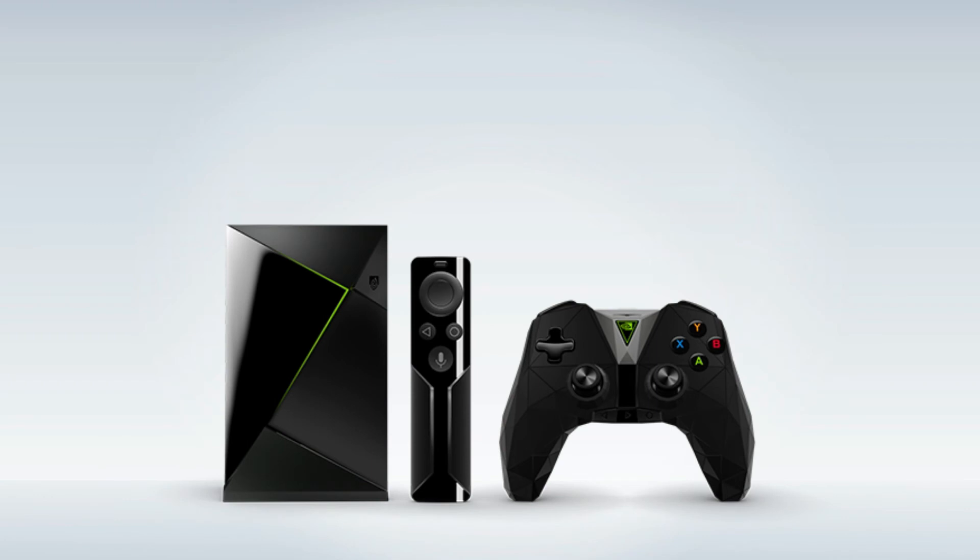The Shield TV costs less than $200, and it's one of the best cloud gaming devices on the market. You'll find a link to grab your own in the description.